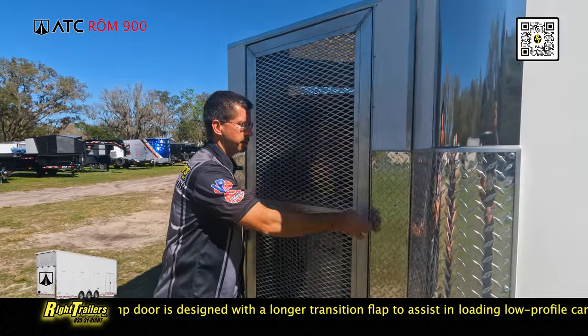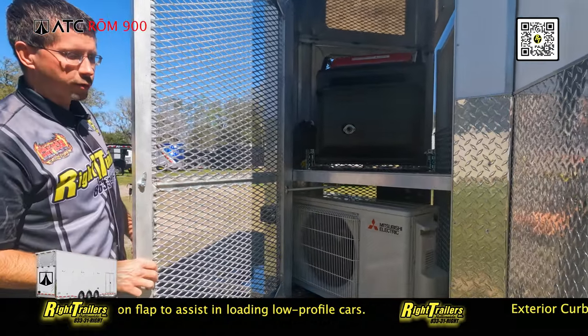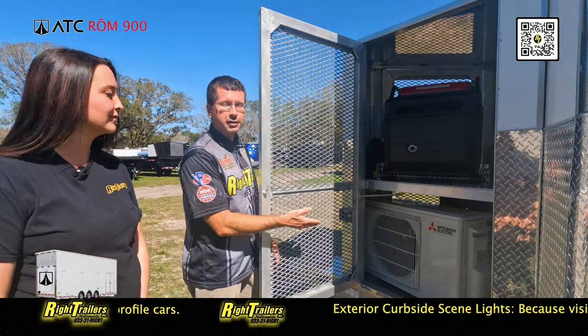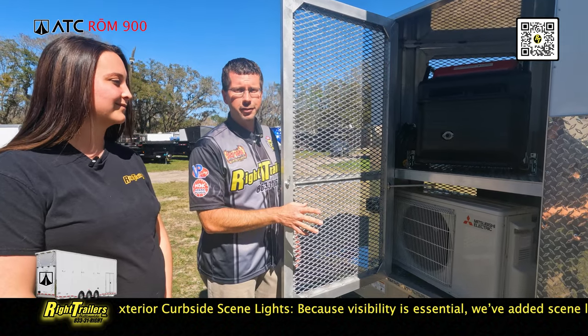On this particular unit we've got a custom door opening on both sides. A nice spring latch assist keeps the door open once you open it. Inside you'll notice a Mitsubishi Electric air conditioning mini-split AC that's been installed on this unit. You literally can hang meat inside the trailer.